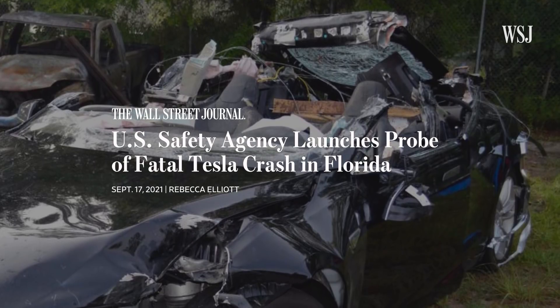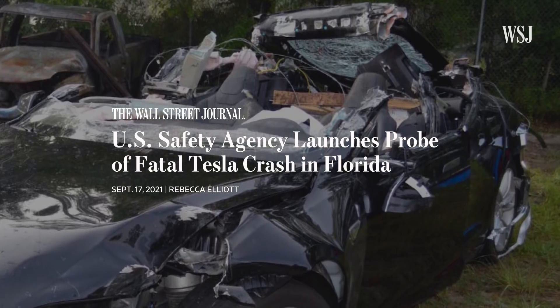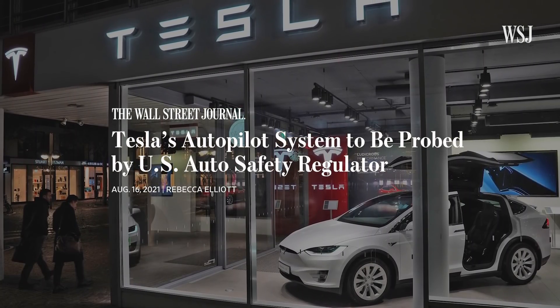Last month, the NTSB launched an investigation into a fatal crash involving a Tesla vehicle in Florida. And in August, the National Highway Traffic Safety Administration said it was investigating Tesla's autopilot system. But it's likely going to take quite a while for that investigation to play out — we're just in the early stages.